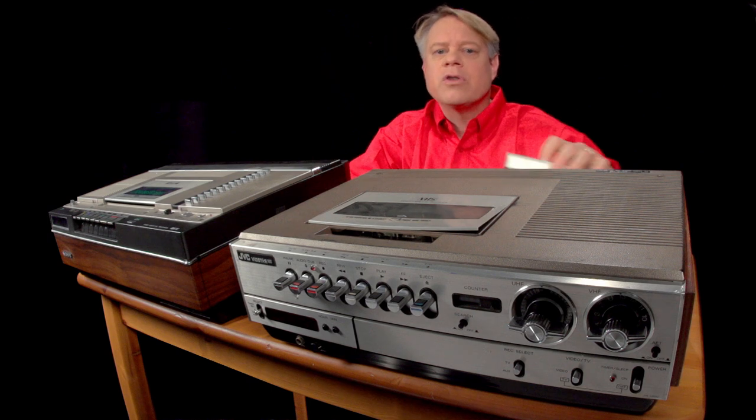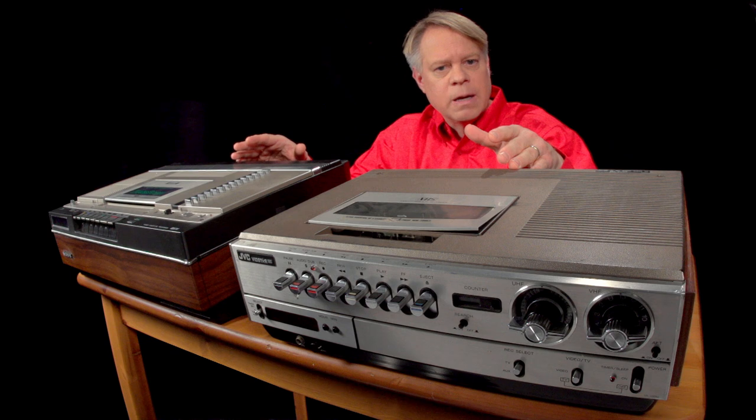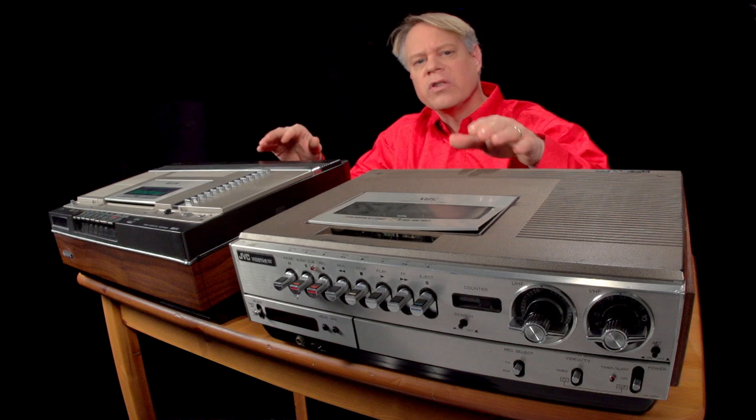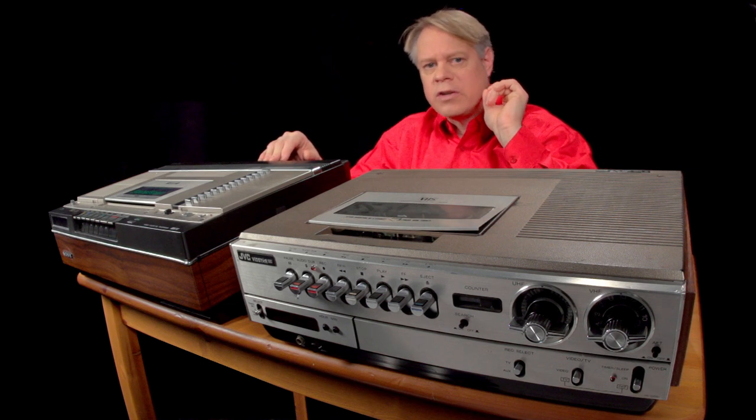So, if the machines are so similar, why did Betamax lose to JVC? Many thought the Betamax machine would win — it had the better image quality, and the Betamax is decidedly better built. Compare ejecting a tape on the Betamax to the VHS.